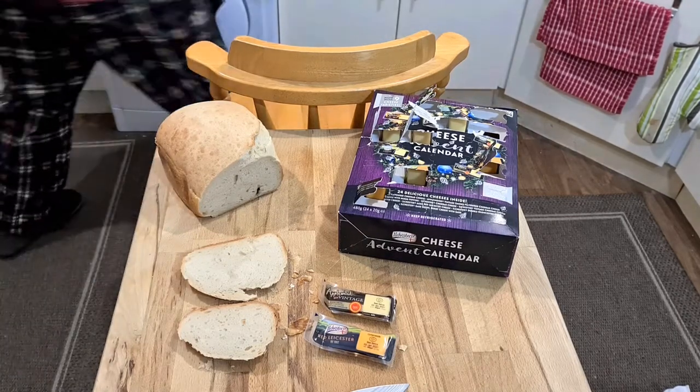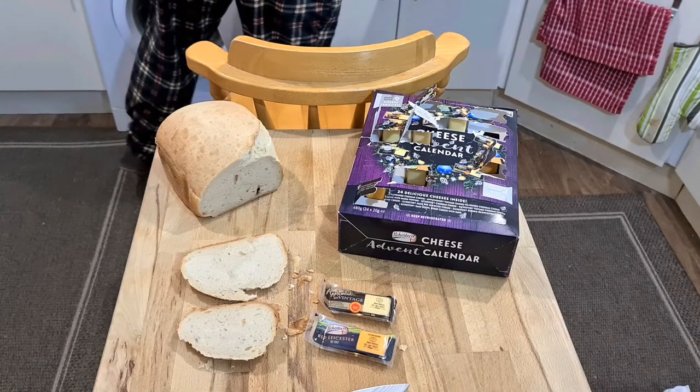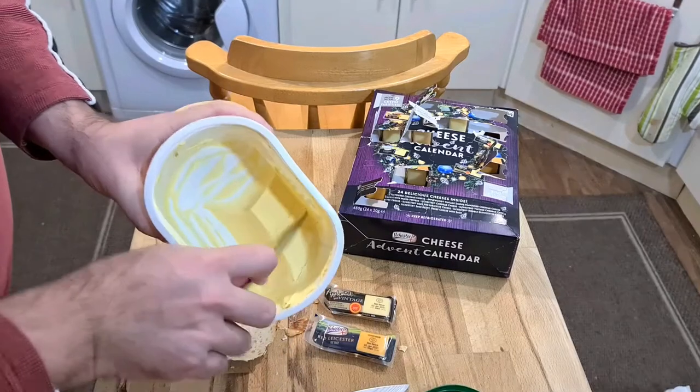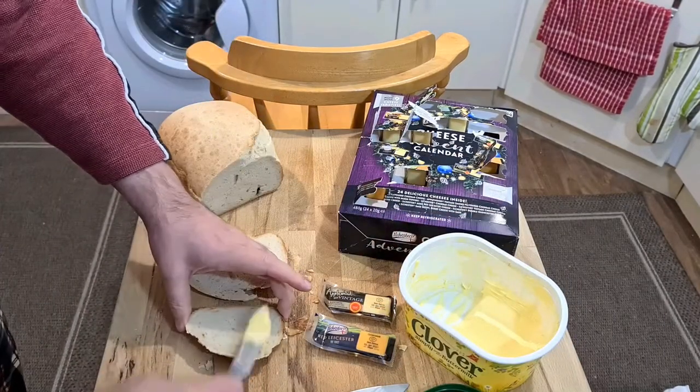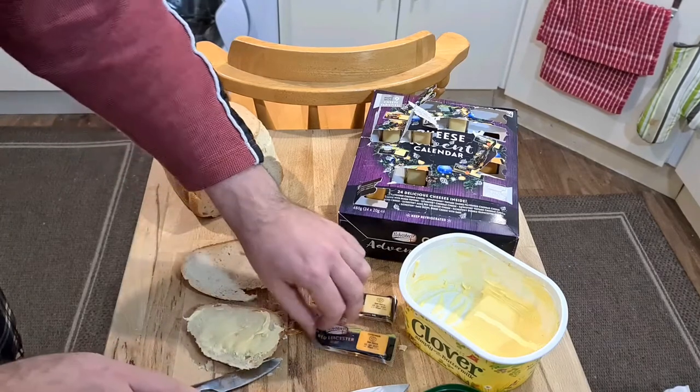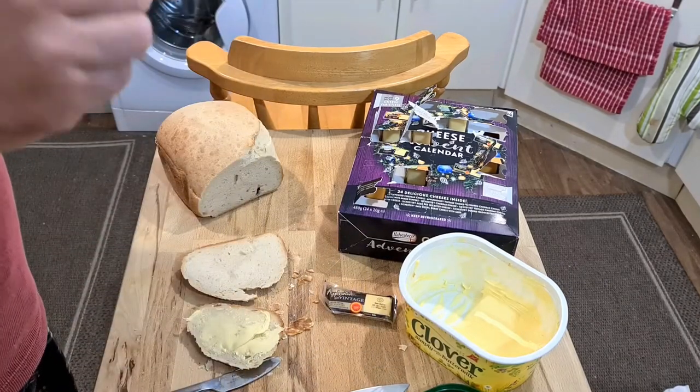Let's see what this cheese tastes like. I'm expecting good things as all the other requested cheese tasted great. Now the red Leicester was quite sharp and nutty last time, so let's see what it's like this time. I imagine it's going to be the same. The best part is going to be the contrast between the two.